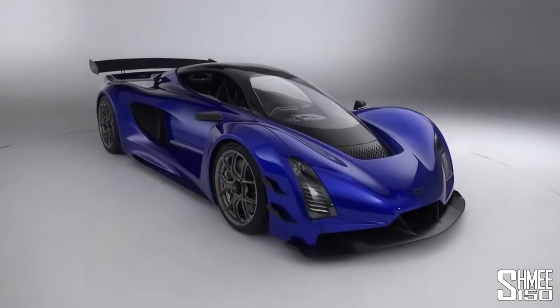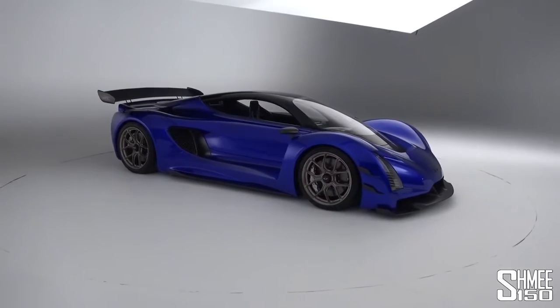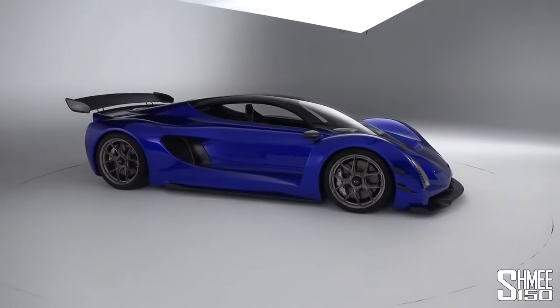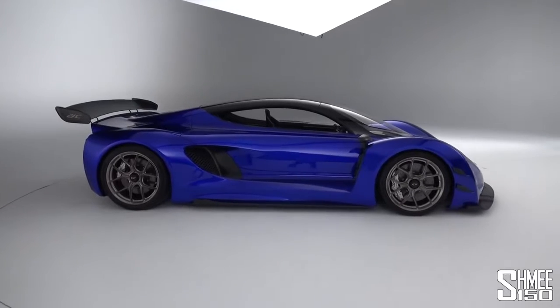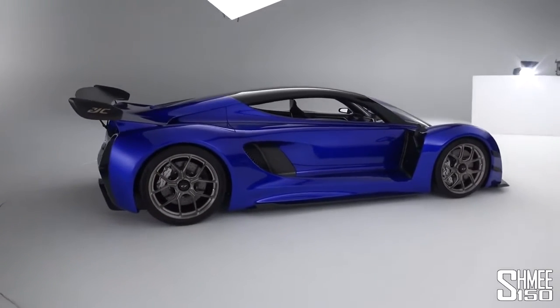Let's start by taking a walk around to go through this car in front of us, something totally and completely new. This is looking stunning and the paint colour is actually called Blue My Mind, and it quite literally does when you take this thing in.